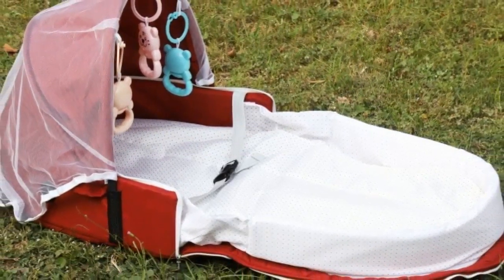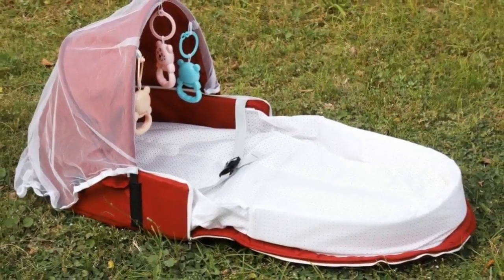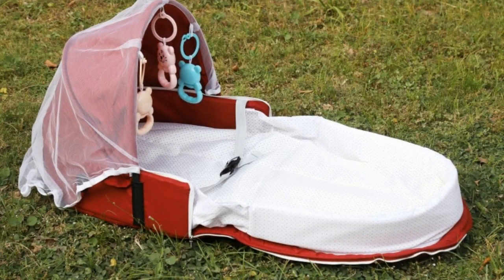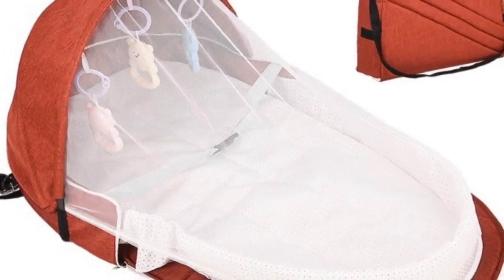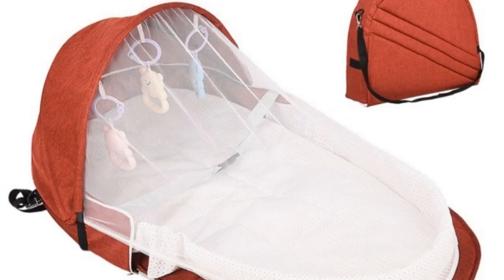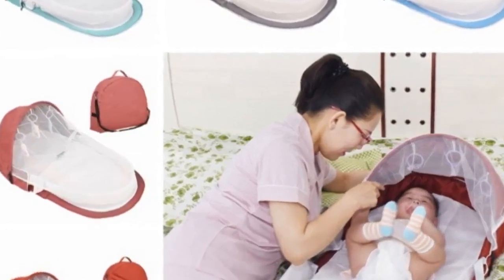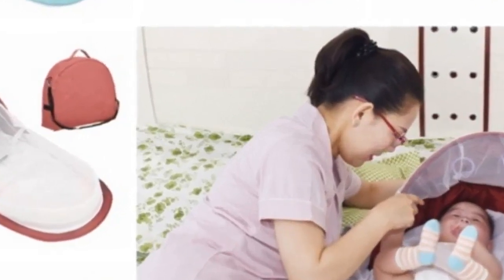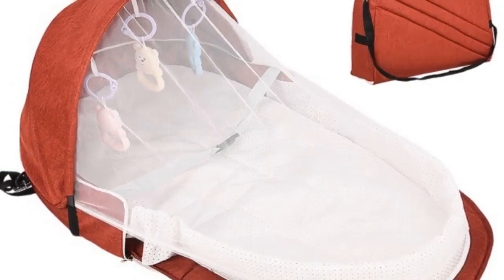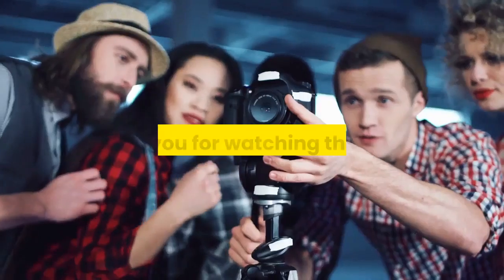Number one: brand name Kakakad, item type baby portable backpack bed. Material bed cotton, backpack flax, toy ABS eco-friendly plastic. Colors: red, blue, gray. Age 0 to 1 year old, occasion all occasions, pattern solid, features portable. Note: please allow 1 to 3 centimeters difference due to manual measurement, and color may differ slightly due to screen differences. For more information, product link in the description box. Thank you for watching this video.